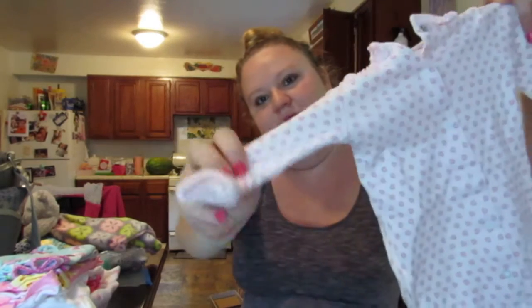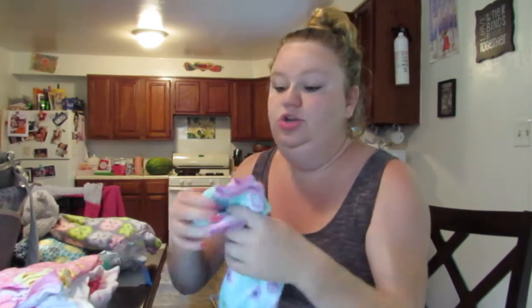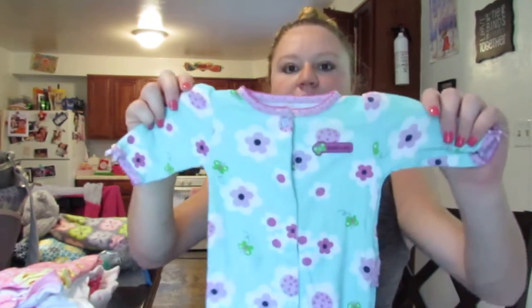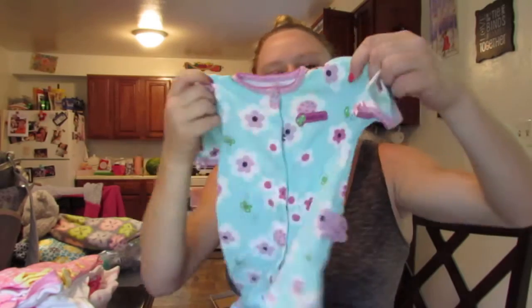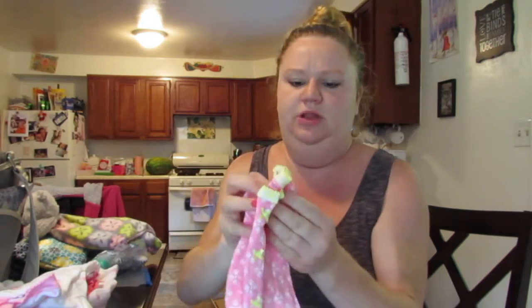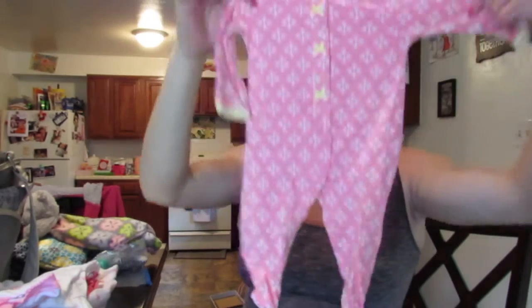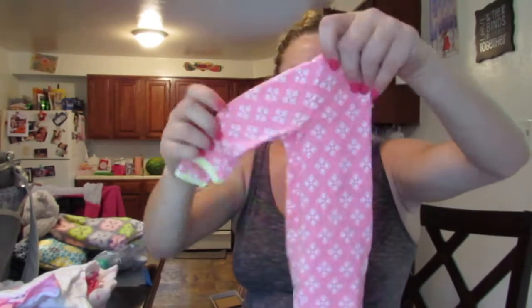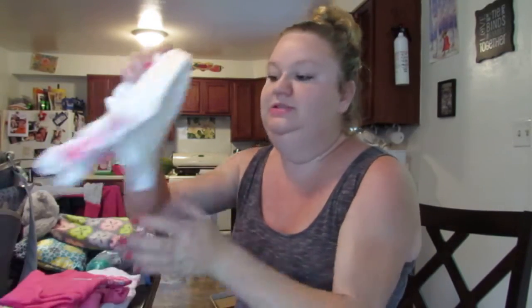Another preemie gown with mittens. And then these are newborns — so one of these might be her going home outfit. This one says 'daddy's girl' and it's got little ruffles on the butt. She is going to be born late September or early October, and in Arkansas it is starting to get a little chilly then, so I wanted to make sure I had some warm clothes for her. This is also a newborn with mittens and footies — just a pink and yellow one.